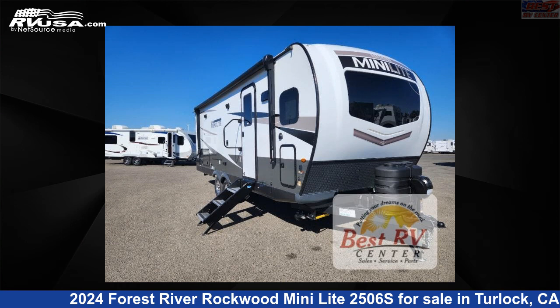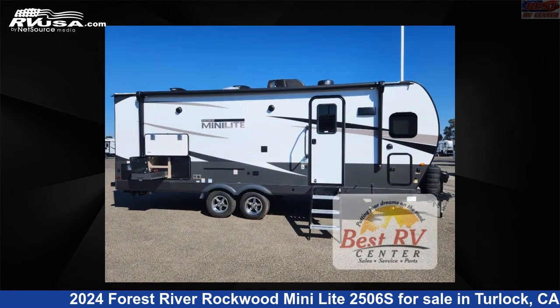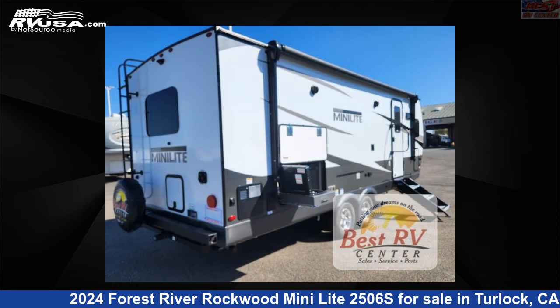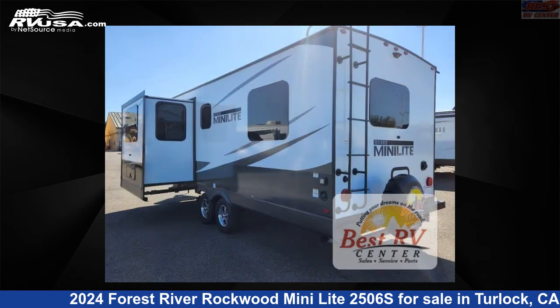This 2024 Forest River Rockwood Mini Lite 2506S is a travel trailer RV. It is located in Turlock, California, 95382 and is offered for sale by Best RV Center. Click the link in the video description to visit RVUSA.com and see more photos as well as the current price.